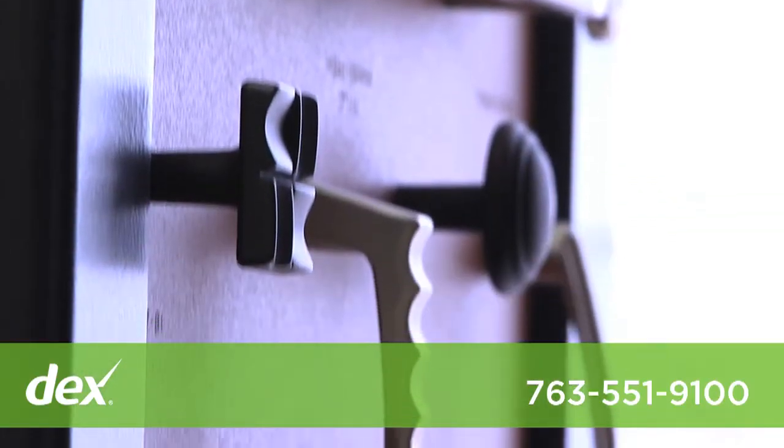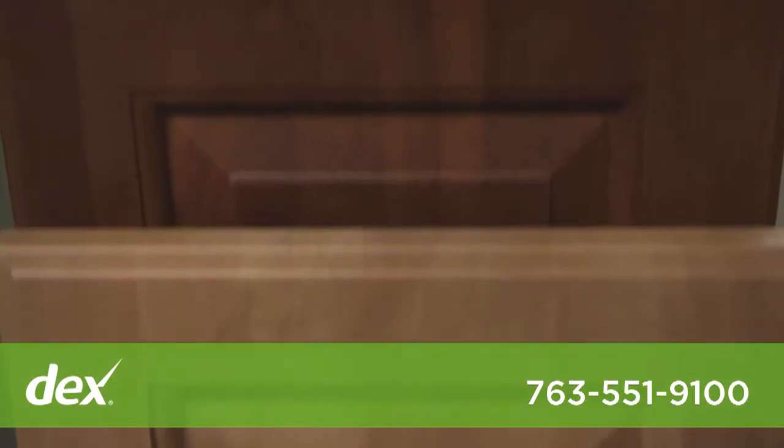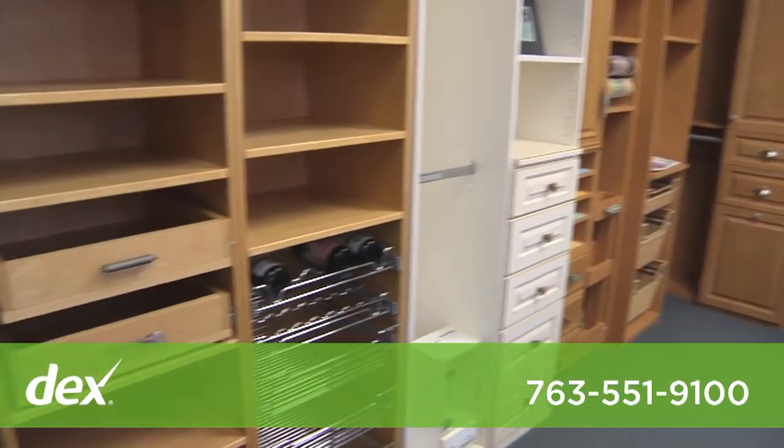We offer more material than anyone who is in the closet or home office industry. We offer 30 different melamine choices and we also offer any kind of wood stained, lacquered, or painted.